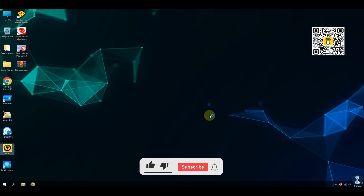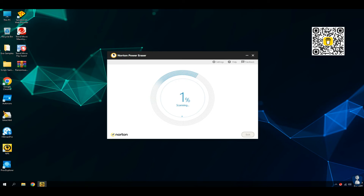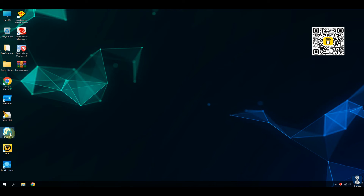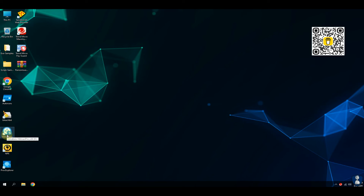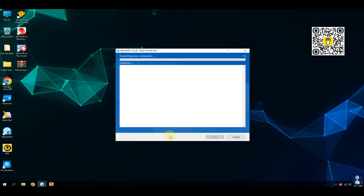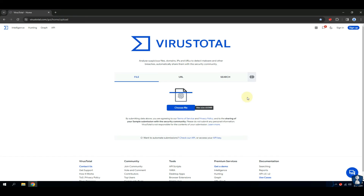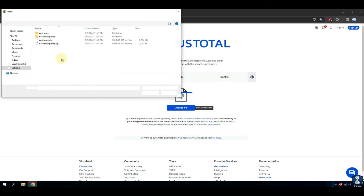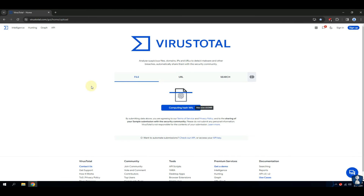If you are a new visitor, please consider subscribing to the channel and hit the bell icon to receive notification. Sorry guys, I forgot to turn on recording for the Norton Power Eraser result, but NPE did not find any threat during the test. Our sample from the ransomware folder remains as it is. Even the second opinion scanner did not find anything suspicious in that sample. Let's upload this sample to VirusTotal.com to check whether it is malicious or not.